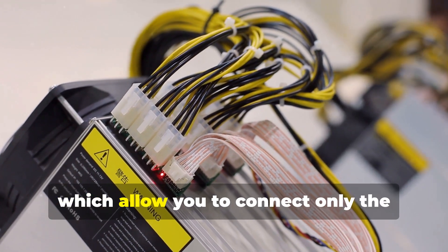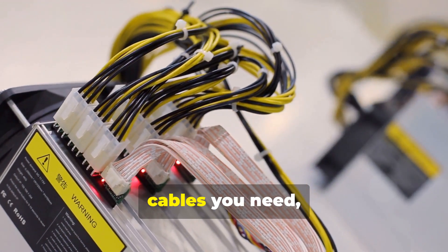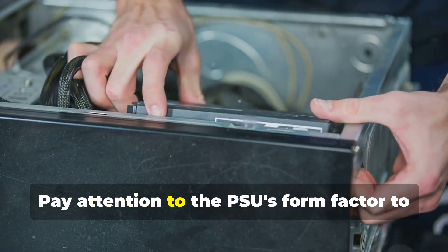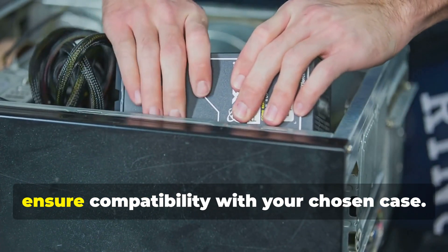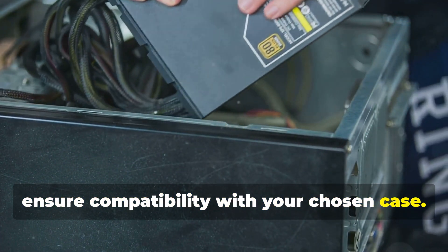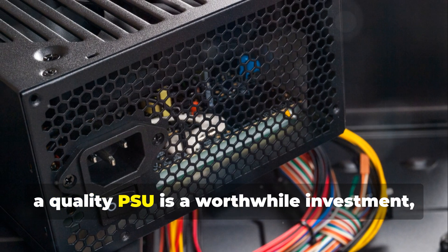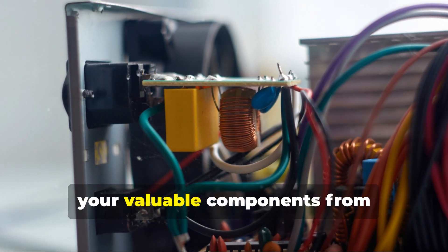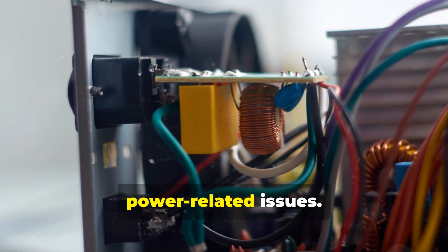Consider modular PSUs, which allow you to connect only the cables you need, reducing cable clutter and improving airflow within your case. Pay attention to the PSU's form factor to ensure compatibility with your chosen case. Remember, a quality PSU is a worthwhile investment, providing peace of mind and protecting your valuable components from power-related issues.